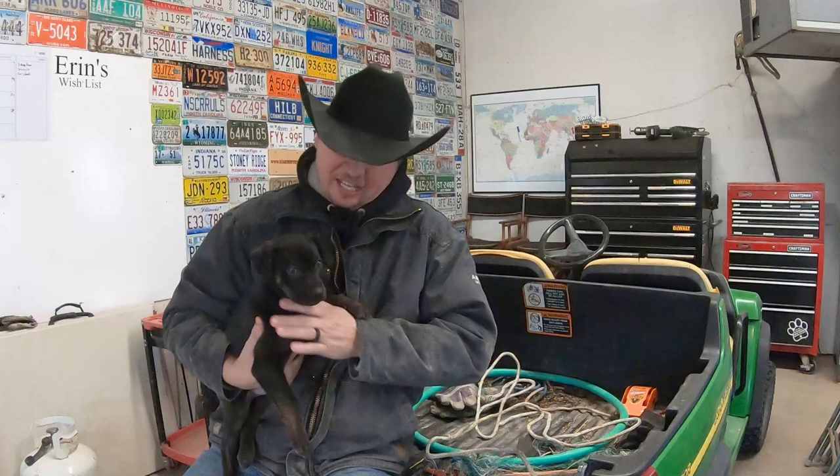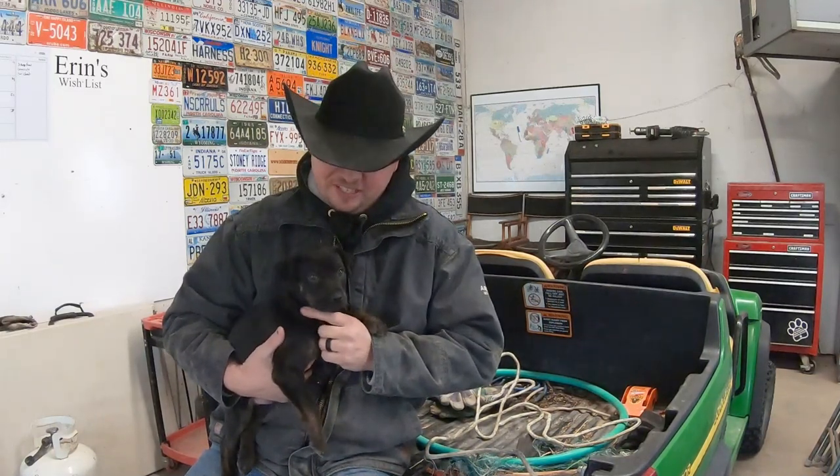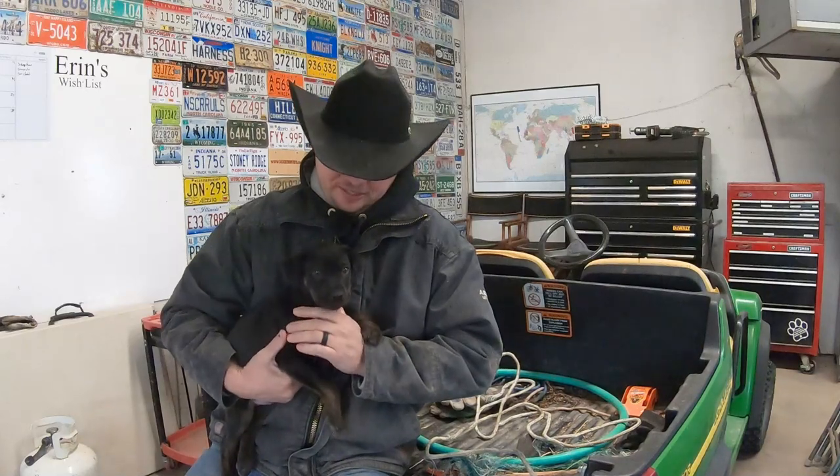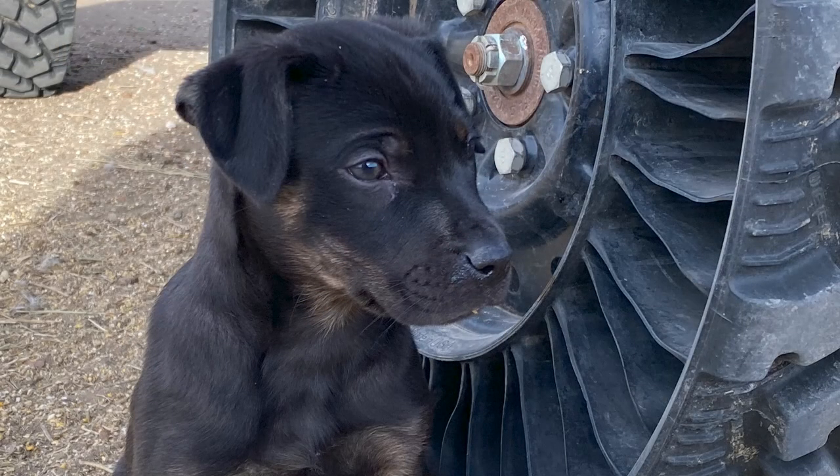Hi guys, welcome back. Let me introduce you to the newest addition to the Our Wyoming Life family. This is Coco Bean. Coco Bean is an eight-week-old Catahoula Leopard Dog, and our hope is that she can become the next cattle dog here on the ranch.